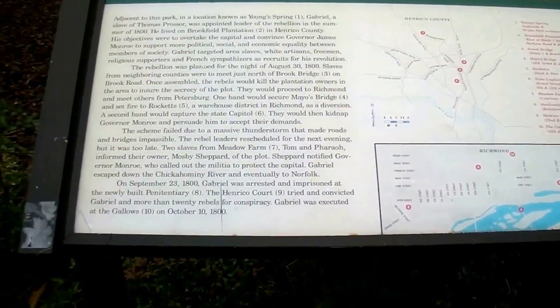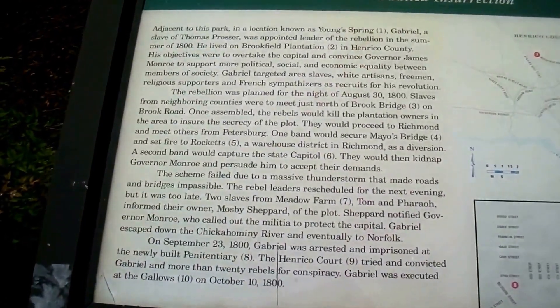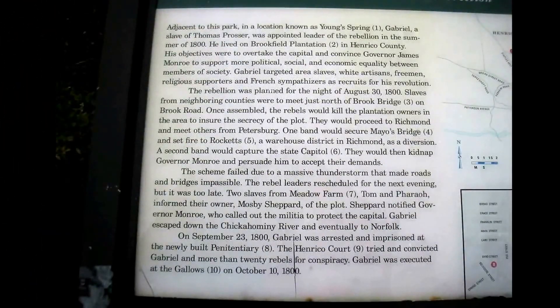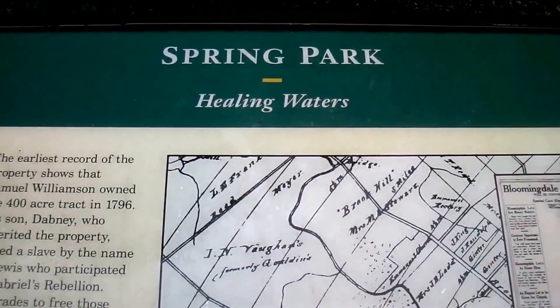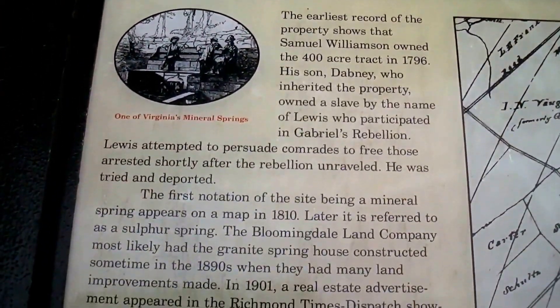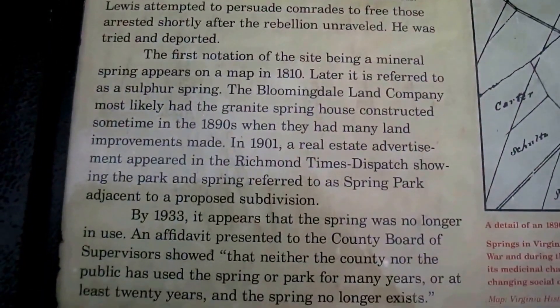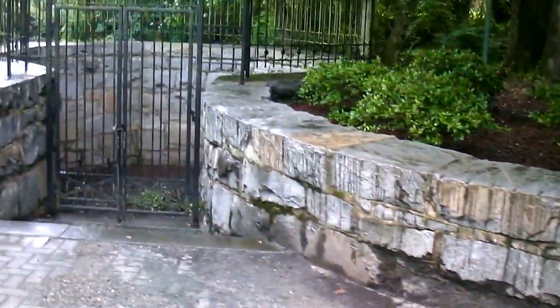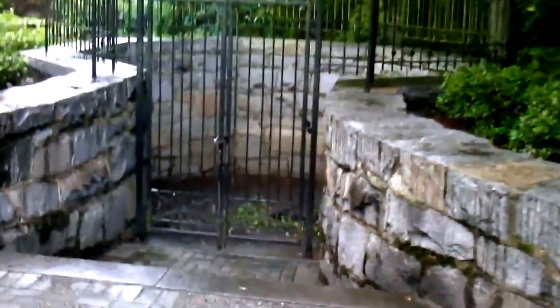It's going to be fine writing. I don't know if I'll be able to capture it, but I'll try to take a picture. Another placard for Spring Park, explaining where the spring is and why it's here. The spring is supposedly right here, although it's not used any longer and appears to be dried up.